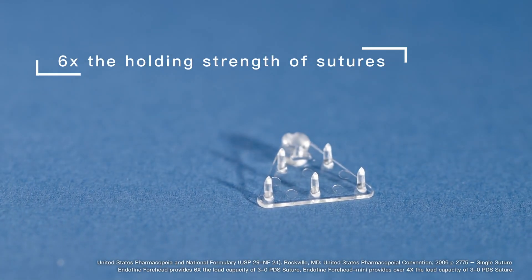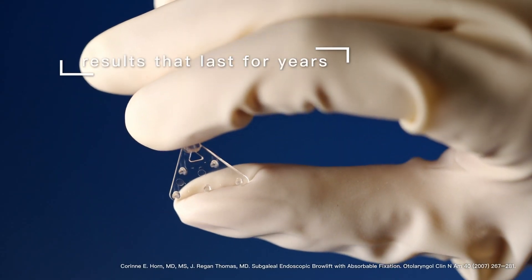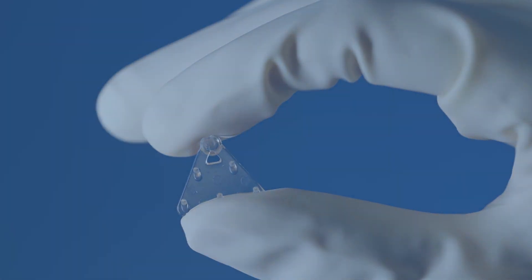With 6 times the holding strength of sutures, EndoTyne ensures results that last for years after a single surgical session.